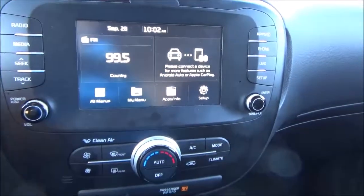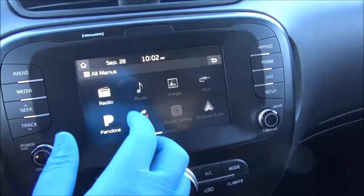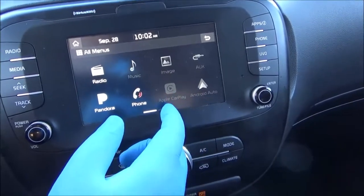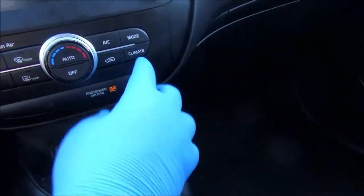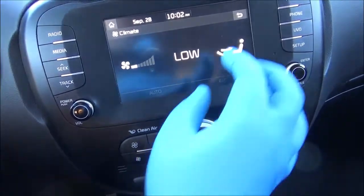Let's quickly look at the infotainment system. All your menus are right here — your radio screen, Pandora, Apple CarPlay, Android Auto, and a lot of other apps that are grayed out right now. The climate button takes you to the same screen, and as you change the climate control it'll show up on here.